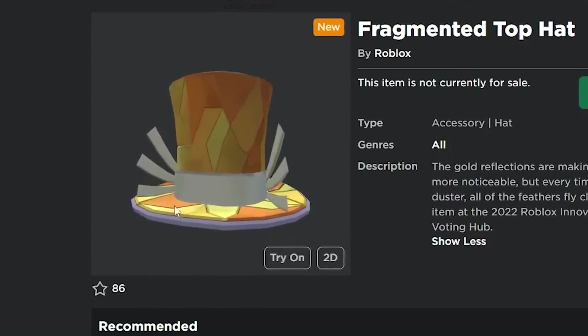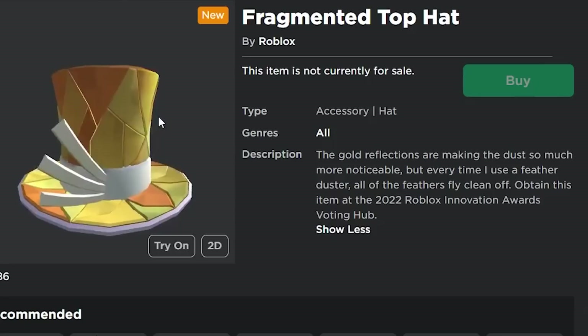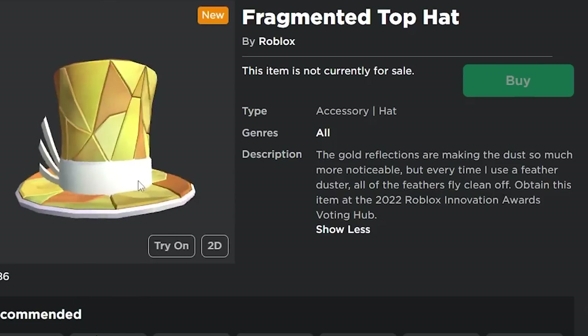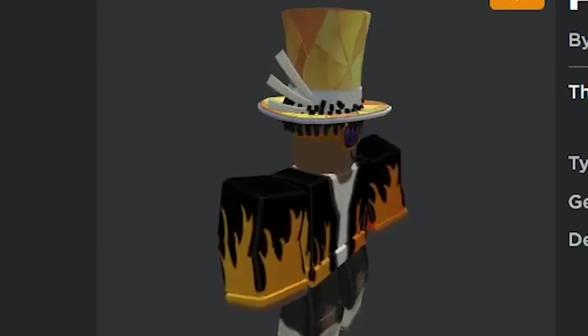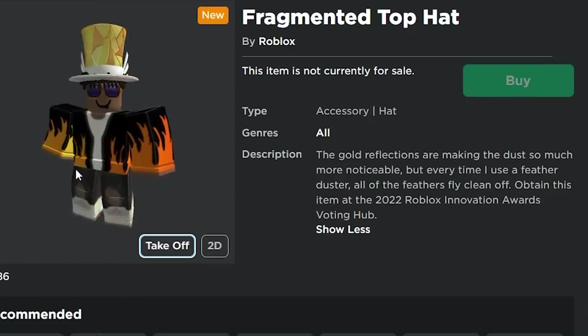Then you have the Fragmented Top Hat, which is reminiscent of the Dominus with wings or the Valkyrie helms. This item also seems like it might be free, as it says you can obtain it at the Innovation Awards. It might be a little difficult to wear with different outfits, but overall it looks pretty nice — the colors and style are both really cool.